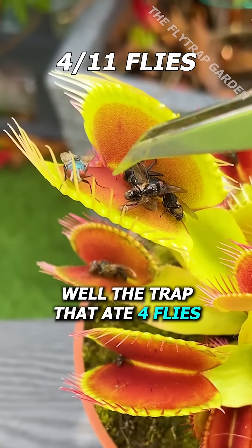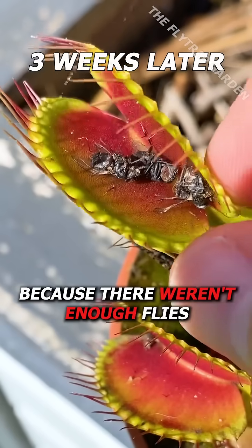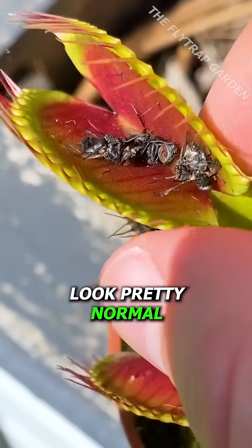Well, the trap that ate four flies didn't end up dying because there weren't enough flies, and these skeletons look pretty normal.